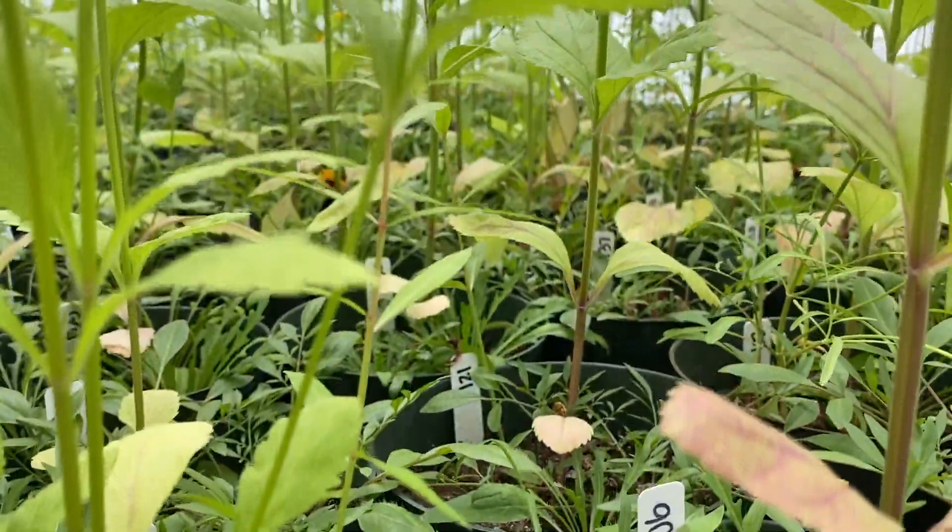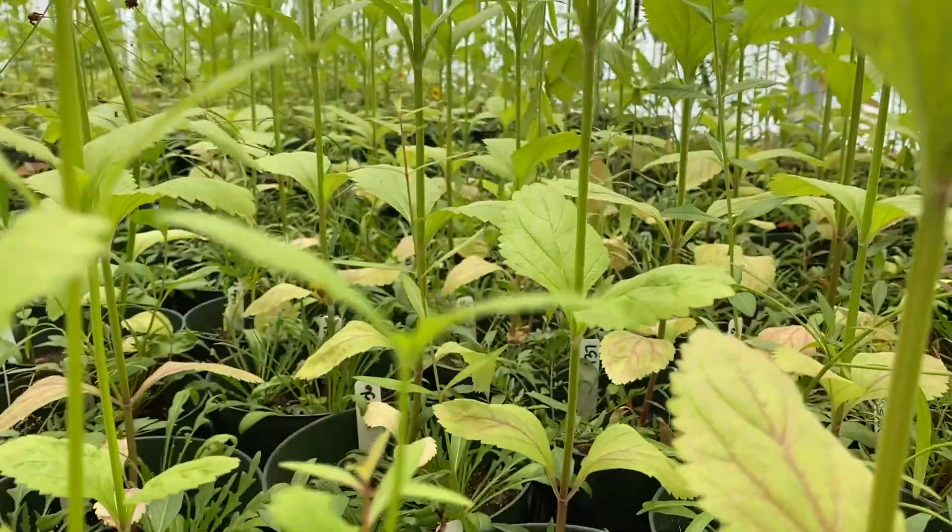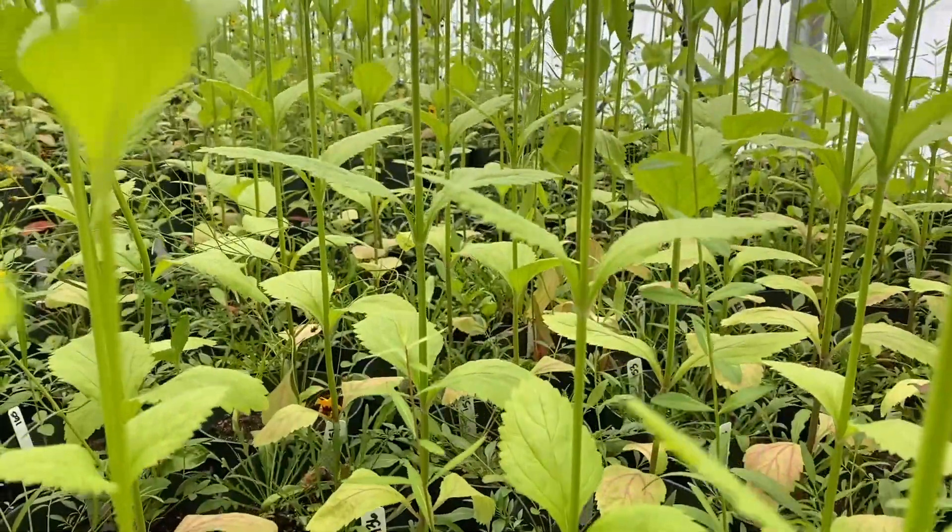Most of my work is with invasive species, particularly invasive plants, and invasive plants are kind of the bullies of the natural world. My work is looking at how native species respond to this, and the particular experiment that we're doing right now